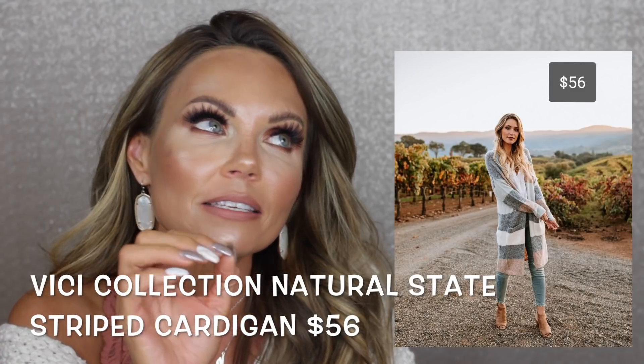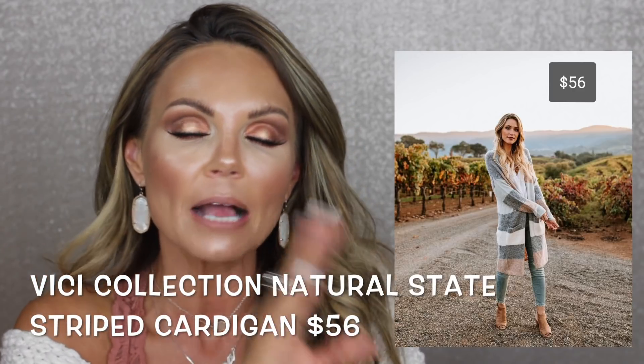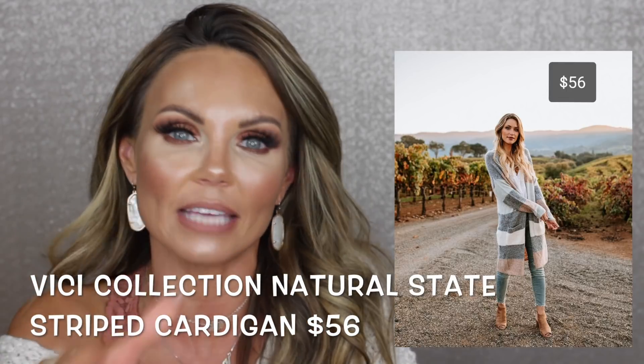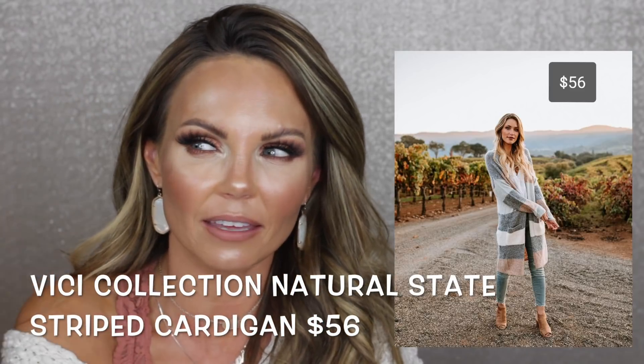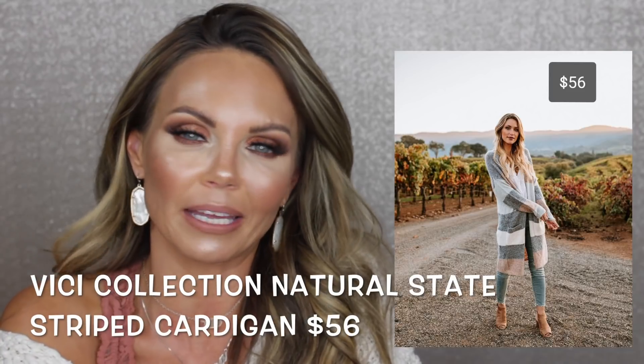That's it for makeup, hair, and beauty! I do have a few clothing items I'm loving for the fall. First up is this cute cardigan from Vici Collection — I just got it and I love it. It's $56 but they always have a 20% discount code. Check their Instagram page for the current code — I think it's FALL20 right now. I'll link everything in the description box.